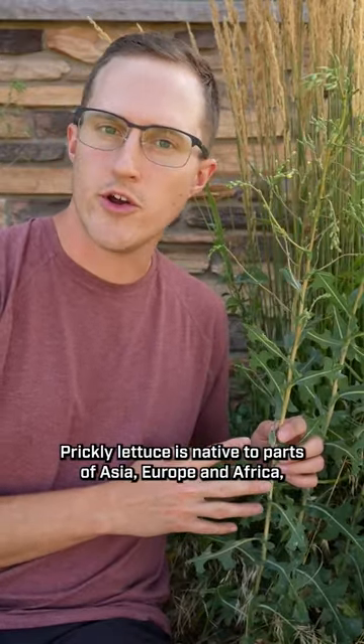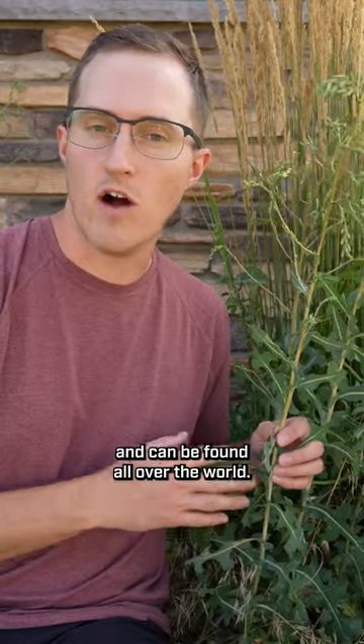Prickly lettuce is native to parts of Asia, Europe, and Africa, but it's very widespread and can be found all over the world.